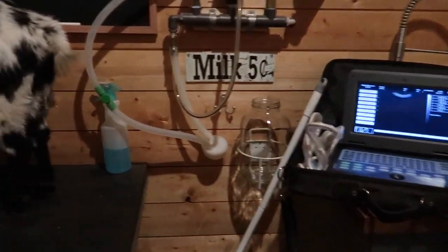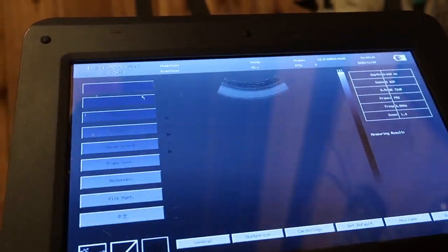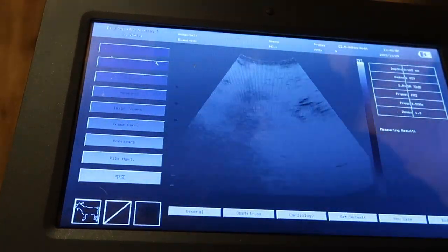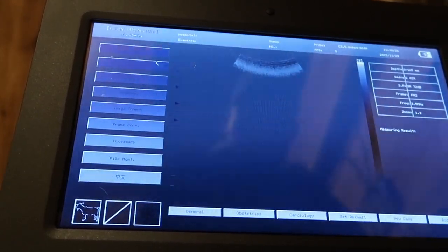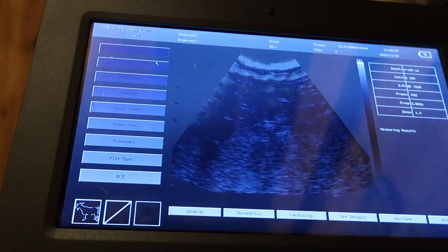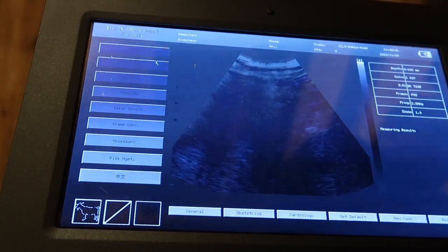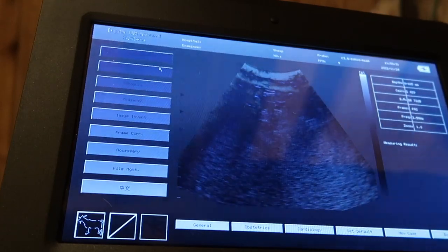Getting the ultrasound set up so you guys can see. You know I'm not the best ultrasound technician — our technician called out sick today so you guys get me. Didn't get it on the first try — attempt number two. Got Lemon on there now; since she doesn't have an udder she might be a little easier to get a good shot.